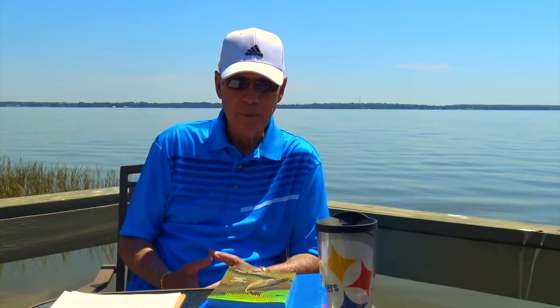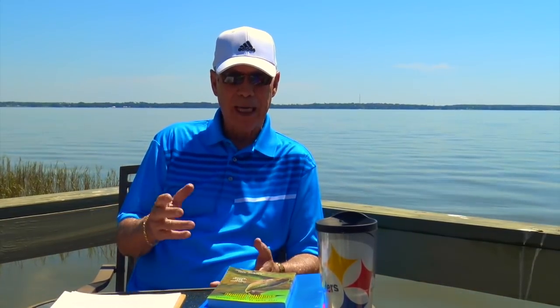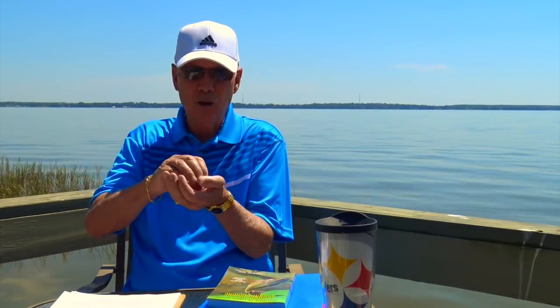Hi everybody. My name is Don Dixon and I want to welcome you back to our discussion on the 17 different types of structure. There's been a lot of good feedback so far about the master class and we've already concluded our study on bars. We talked about a three-sided bar, two-sided bar, one-sided bar. We've completed that study and we're moving on now to our next category of structure, which is humps.